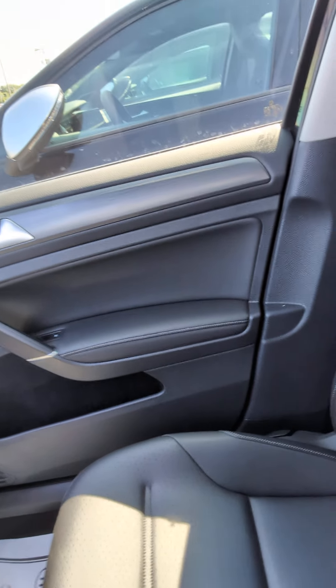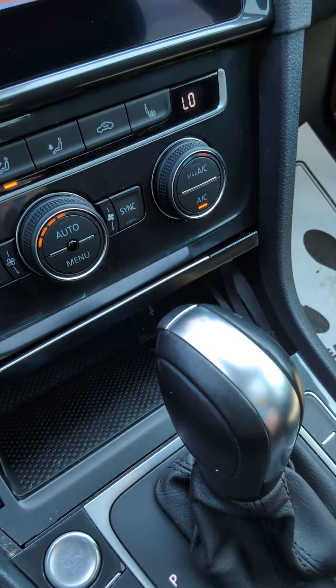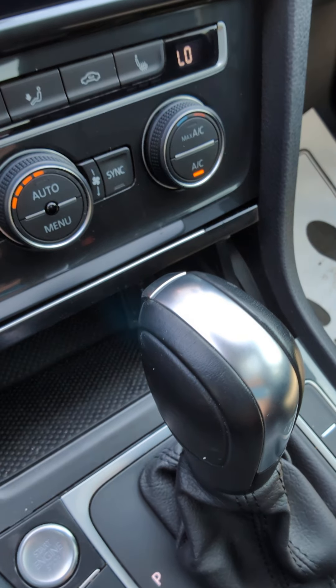This leather is in excellent shape — doesn't even look like someone sat on it. Nice little storage cubby there with a USB-C port.